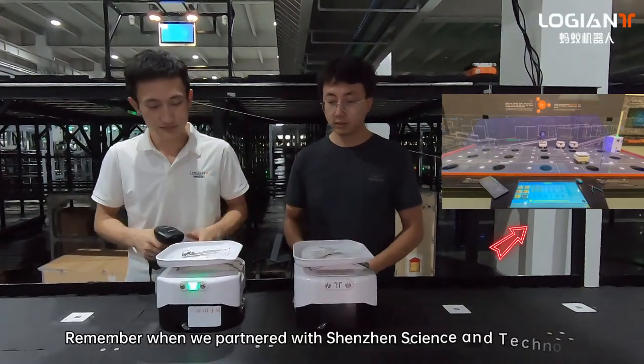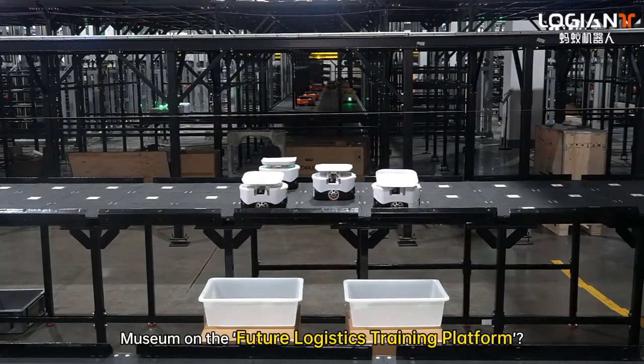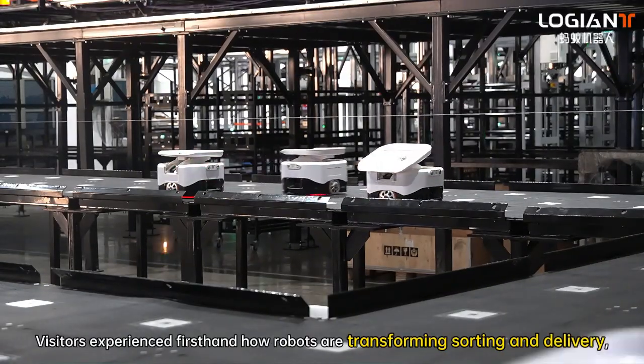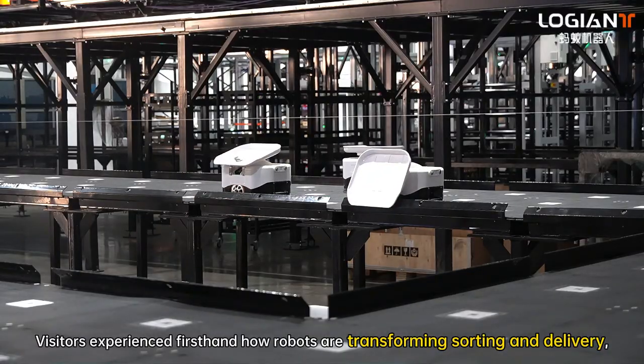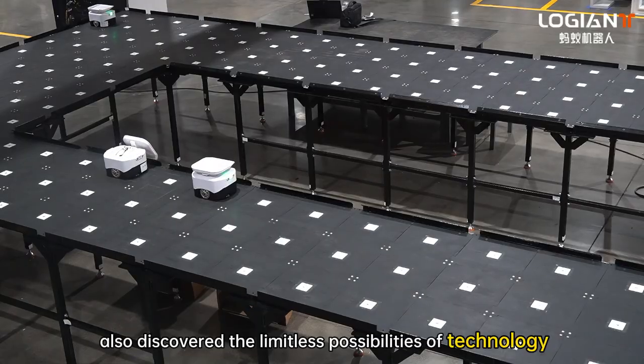Remember when we partnered with Shenzhen Science and Technology Museum on the future logistics training platform? Visitors experienced firsthand how robots are transforming sorting and delivering, and also discovered the limitless possibilities of technology.